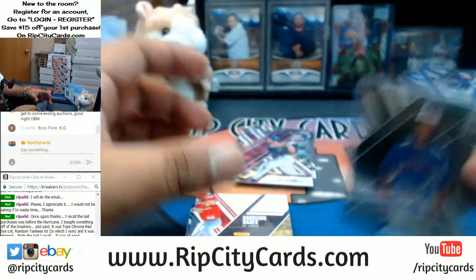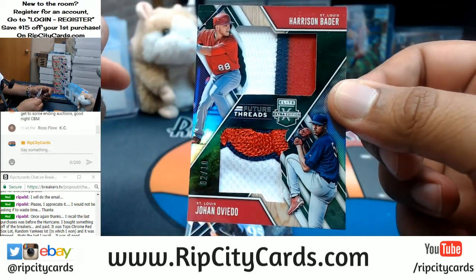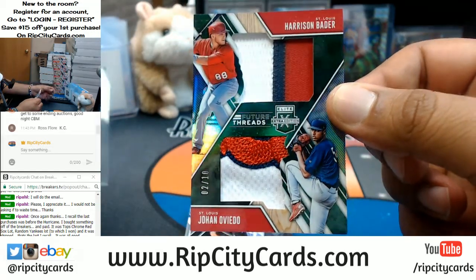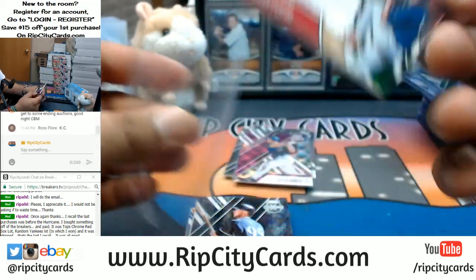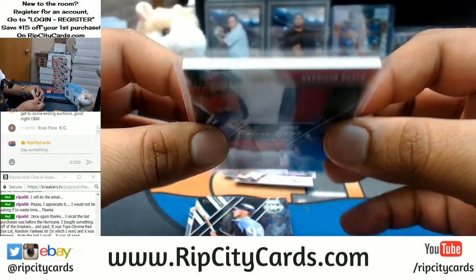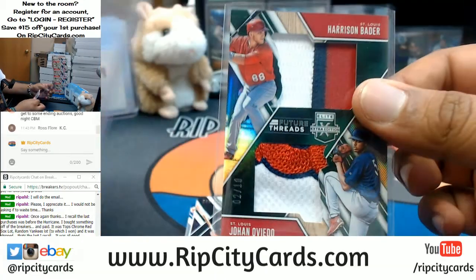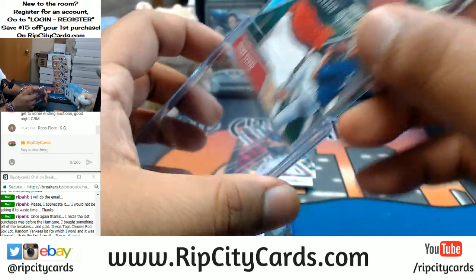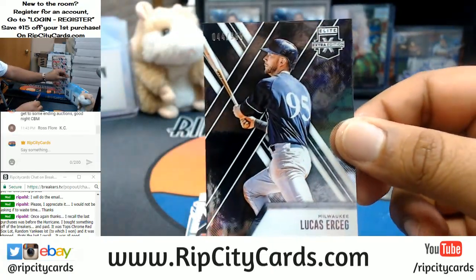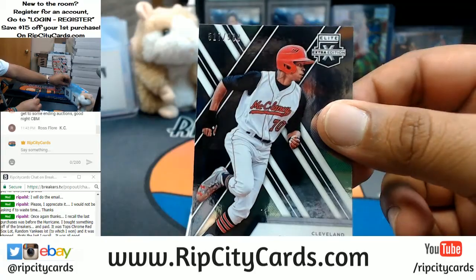Something about Elite, man — always puts me to sleep. That's actually a pretty sweet patch for the Cardinals: Johan Oviedo and Harrison Bader with the multicolored patches, number 2 out of 10 — that's pretty sick, very nice patches on that card, very nice looking card too. Lucas Erceg, Brewers. Quentin Holmes, Indians.